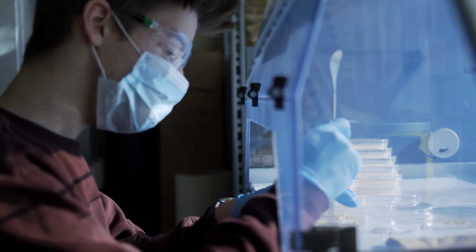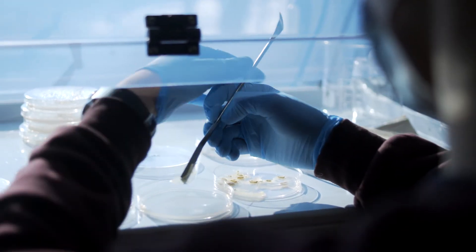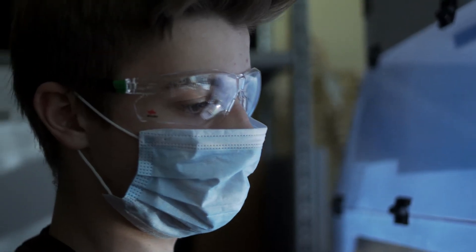I'm definitely planning on keeping working with slime molds, especially since I now know that I've entered a huge and incredibly interesting scientific field.